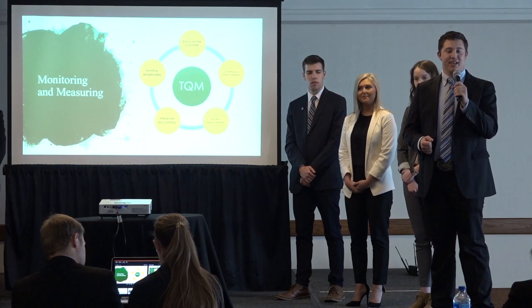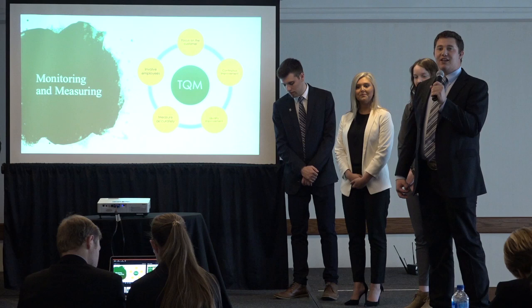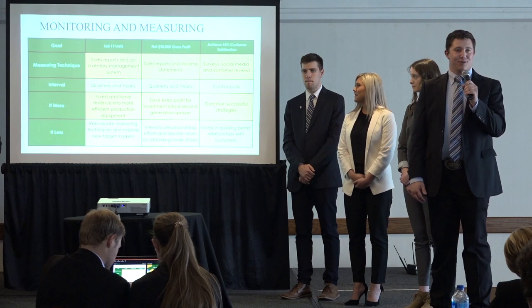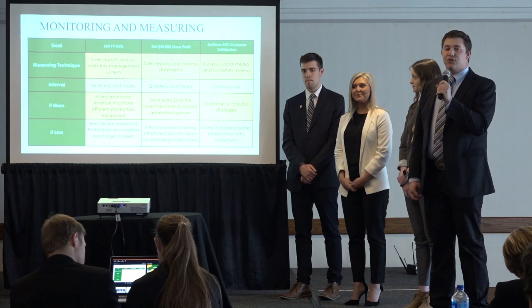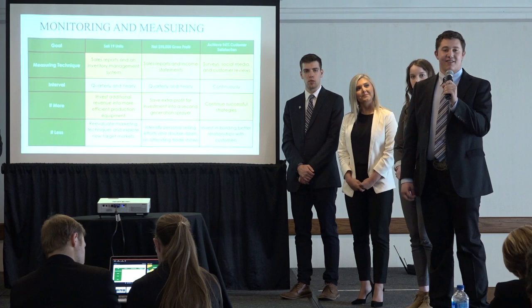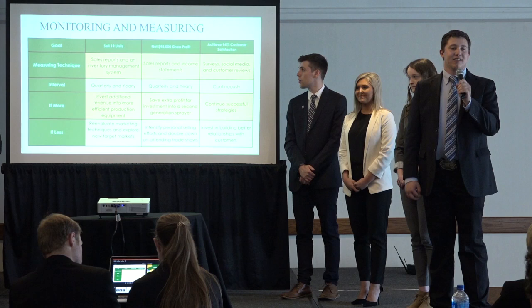Our monitoring and measuring system aligns with our company's commitment to total quality management. We will work our way through success by focusing on our clients, improving and preparing for the second generation sprayer, keeping track of our growth both in our company and industry, and keeping our employees invested in the product. With this new technology, we will monitor and measure frequently, referring back to our objectives and goals. If we exceed our expectations of selling over 19 sprayers, we will increase production capacity. If we fall short, we will reevaluate our target market and marketing techniques. Once we earn our $98,000 in gross profit, we will invest into the second generation sprayer. If we fall short, we will push personal selling efforts even further.